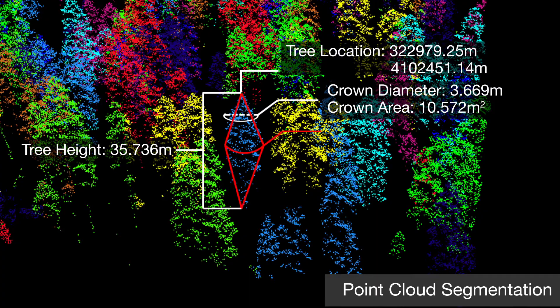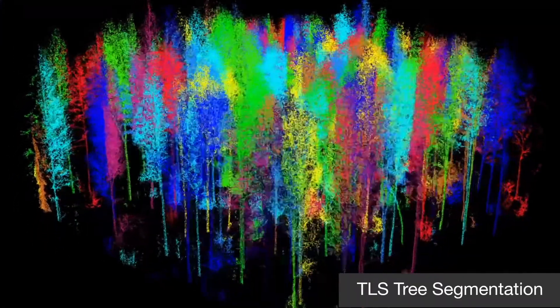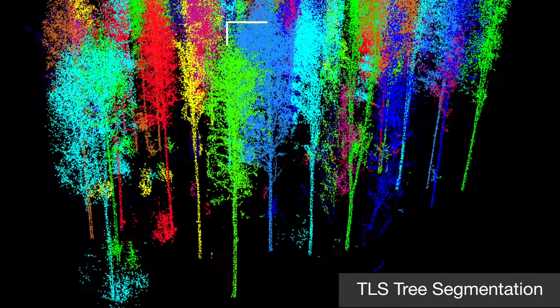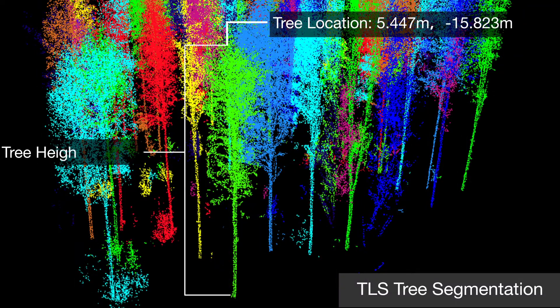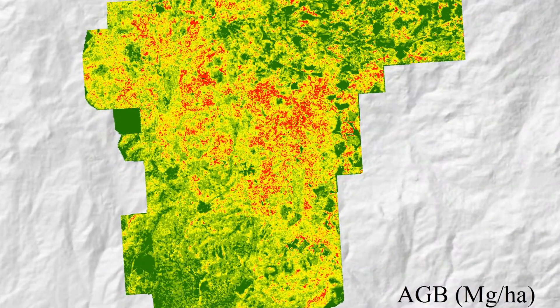Defining individual tree-level parameters, such as tree height, DBH, LAI, and crown diameter, are made possible through our segmentation algorithms. Also provided are a range of regression models for predicting forest structures from LiDAR variables.